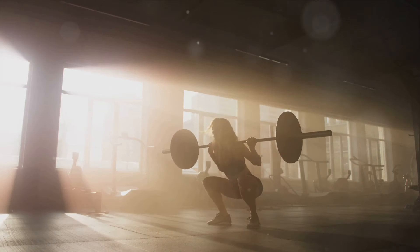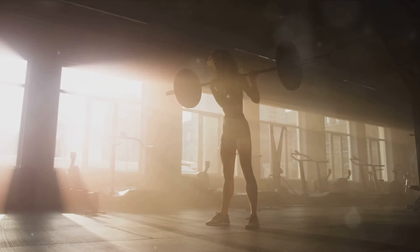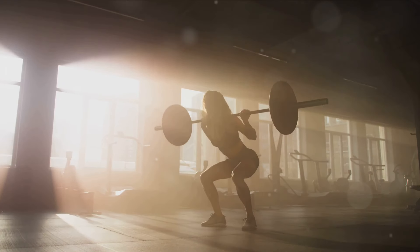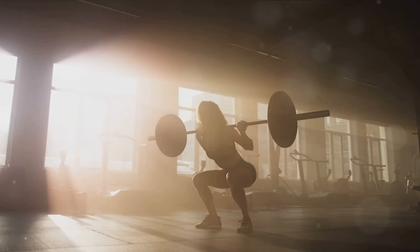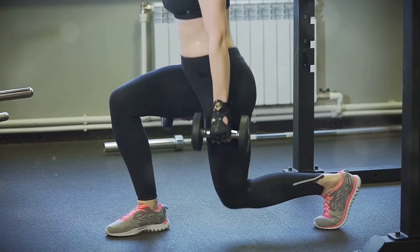What sets squats apart, though, is their effectiveness. They engage some of the largest muscles in your body — your quadriceps, hamstrings, and glutes — which means they pack a serious punch when it comes to calorie burn.